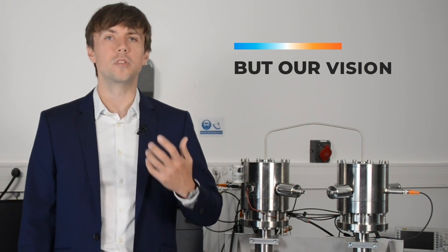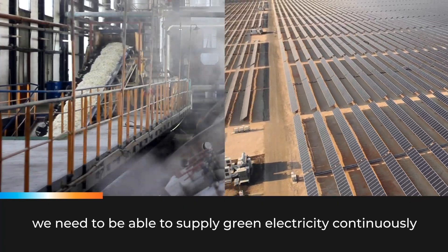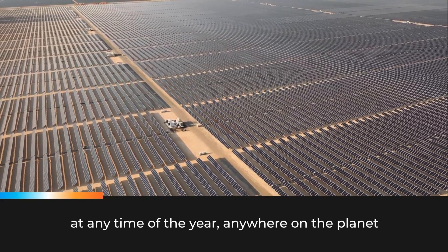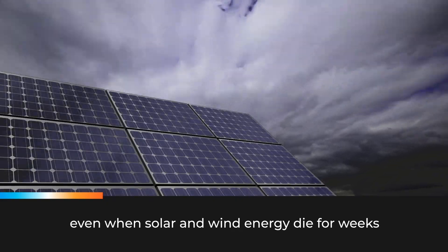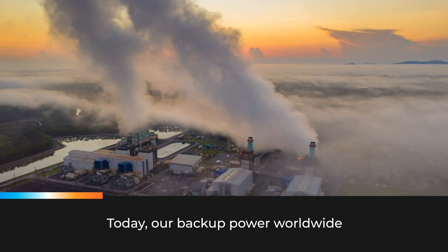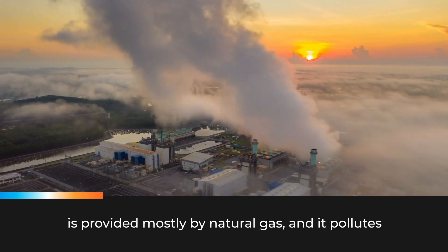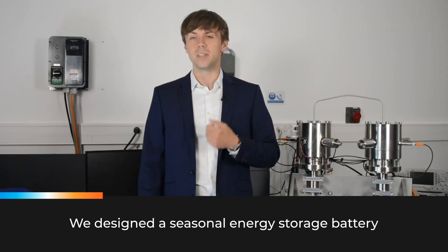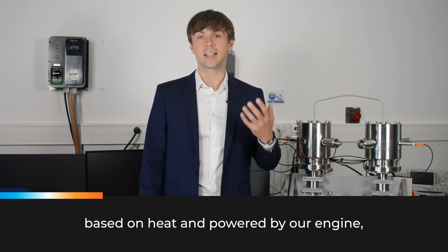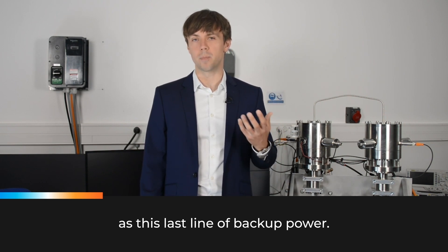But our vision goes further. To fully decarbonize not only heat but also electricity, we need to be able to supply green electricity continuously, at any time of the year, anywhere on the planet, even when solar and wind energy die for weeks. Today, our backup power worldwide is provided mostly by natural gas, and it pollutes. We designed a seasonal energy storage battery, based on heat and powered by our engine, that can cost-effectively replace natural gas as this last line of backup power.